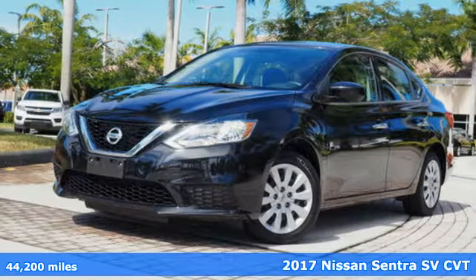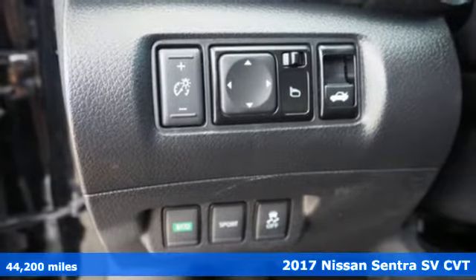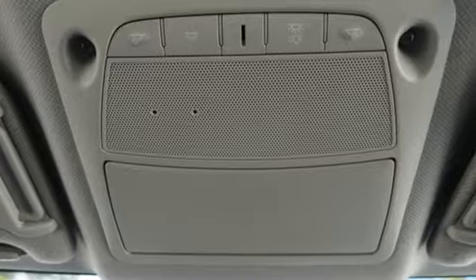It's a 2017 Nissan Sentra. Who says your commuter car has to be a commuter car? Upgrade your drive with this Sentra. It's well equipped with the features you need.